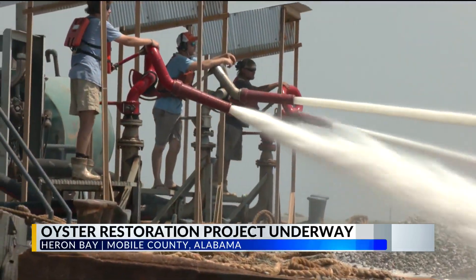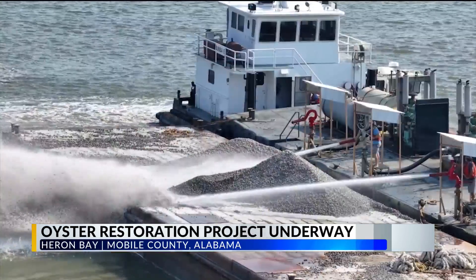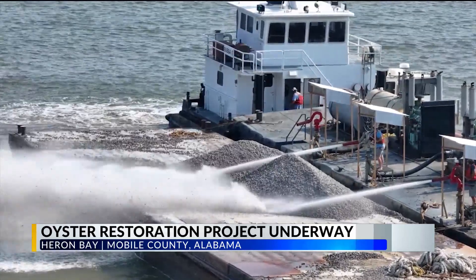6,500 tons of limestone clutch material is being distributed into the Heron Bay right behind me. This is all in an effort to restore the native Alabama oyster population. Over the last decade or more, oysters have not been doing the best across the Gulf as a whole.